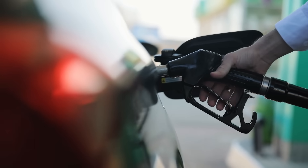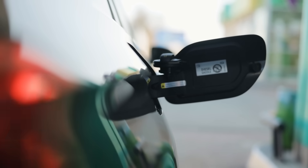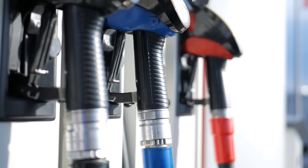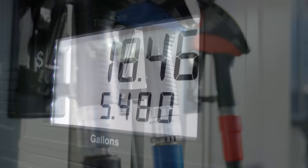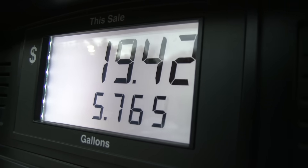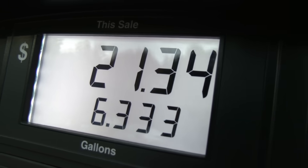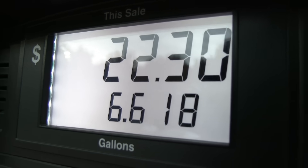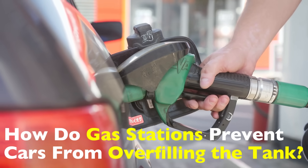Have you ever wondered why your gas pump automatically shuts off when your tank is full? It feels almost like magic, but there's actually some really clever engineering at work behind the scenes. Gas stations use a smart yet simple system to prevent fuel from overfilling, and today we're going to break it all down on how gas stations prevent cars from overfilling the tank.